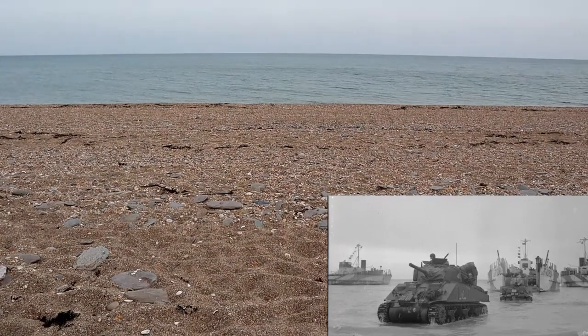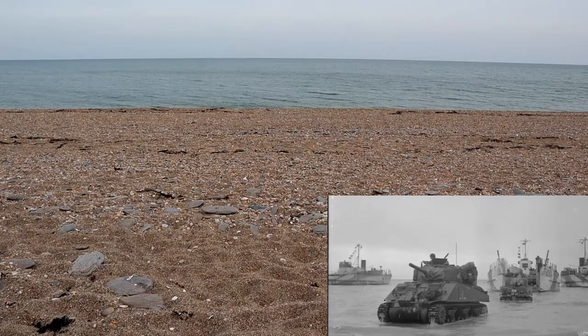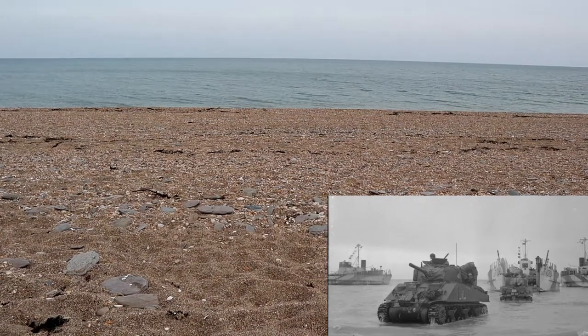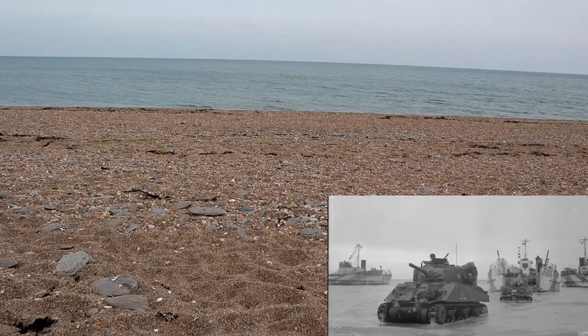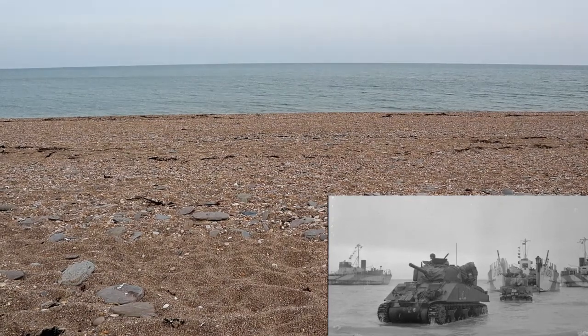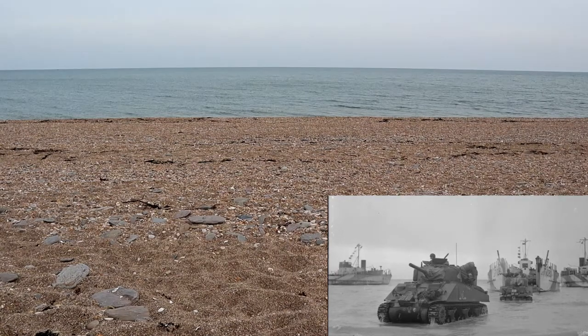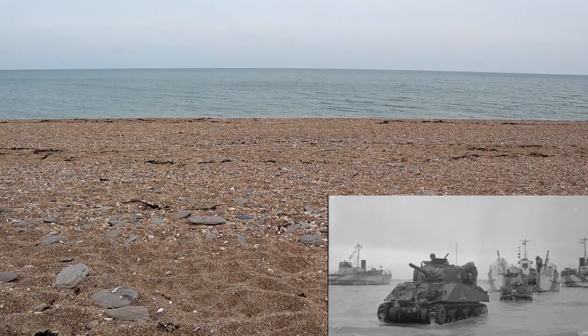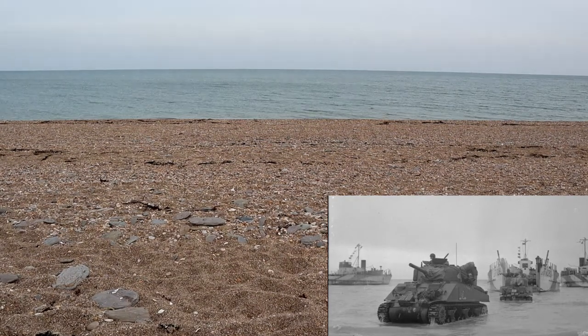There was also a memorial to Exercise Tiger veterans in Mexico, Missouri. While I'm still here on the beach, I'd just like to hold a little bit of silence to commemorate the lives that were lost — 1,100 in total: approximately 449 from the friendly fire incident, and around 740 who died because of the German E-boats in the Lyme Bay incident. I'd just like a moment here to commemorate those lives lost at this location at Slapton Sands.